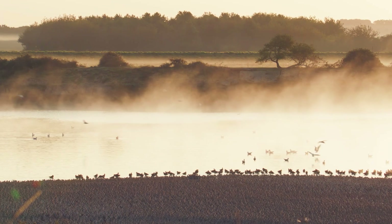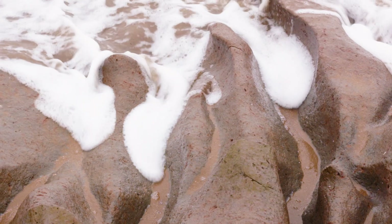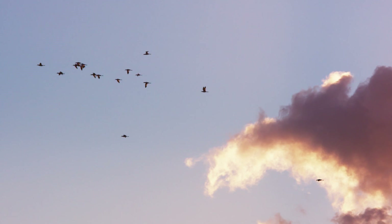I'm Milo Sumner and I'm the East Coast Wetlands Program Manager for the RSPB. When we talk about coastal wetlands, what we're really talking about is how mud and water and wildlife come together.